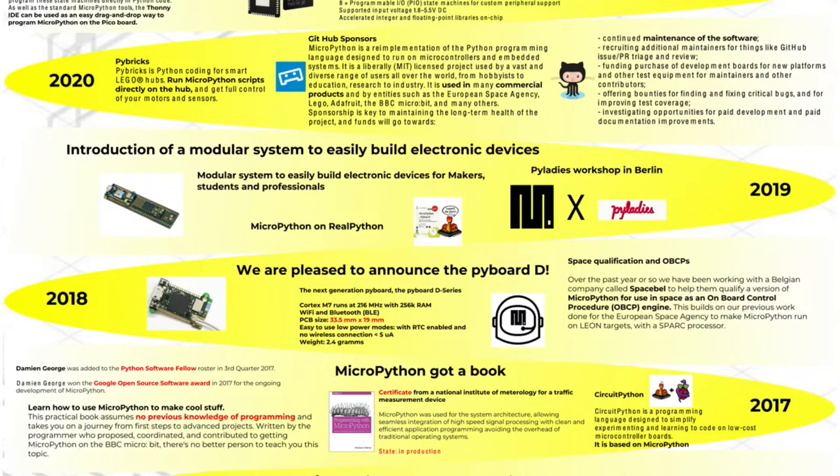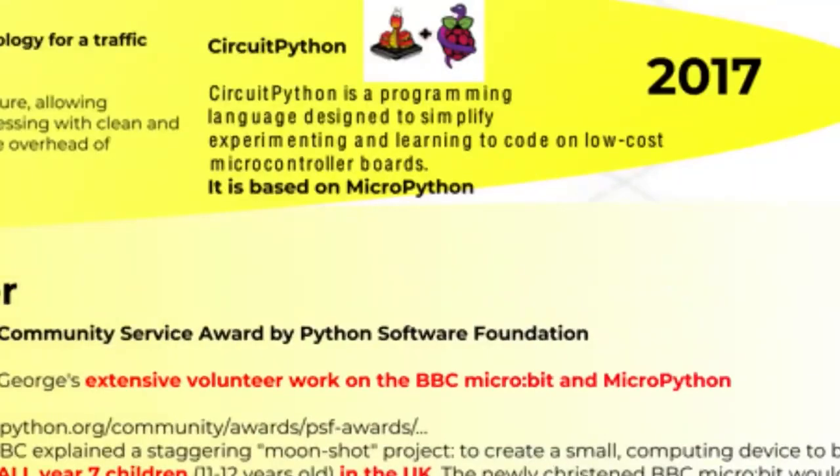In 2018 they announced the Pyboard D, and MicroPython got some type of space qualification. They also did a modular system with their boards where you could plug in LED add-ons and wireless add-ons.